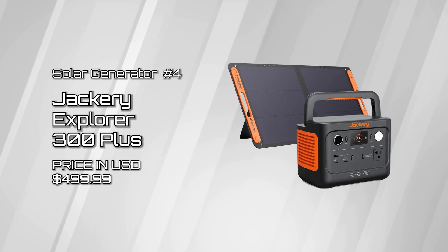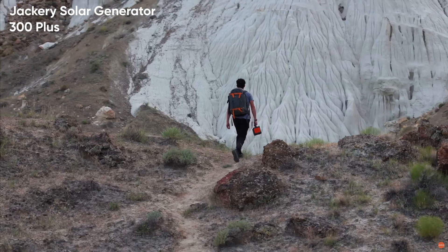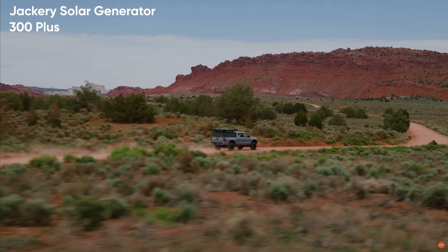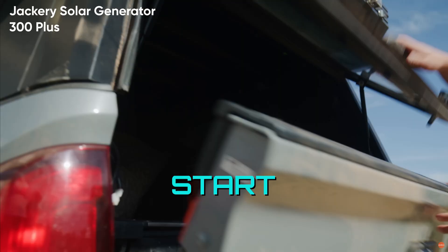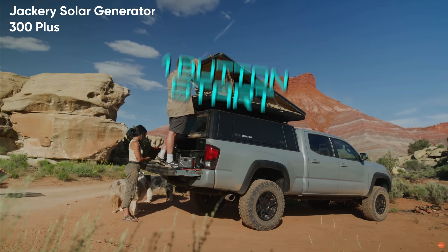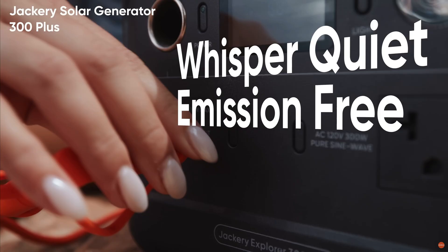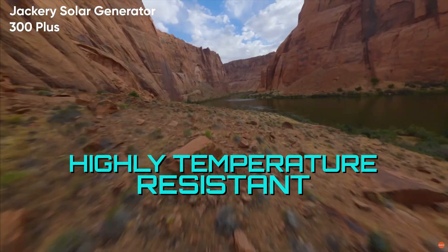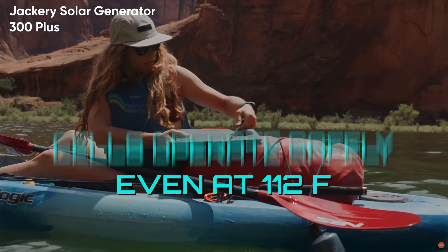Explorer 300 Plus — when you need power on the go, the Explorer 300 Plus portable power station with 100-watt solar panels is lightweight to carry, ideal for camping, road trips, and more. It's easy to operate with a one-button start, and convenient to set up and store with foldable solar panels. By adopting advanced lithium technology, the Explorer 300 Plus is highly temperature resistant, with battery cells that operate efficiently and safely even at 112 degrees Fahrenheit.